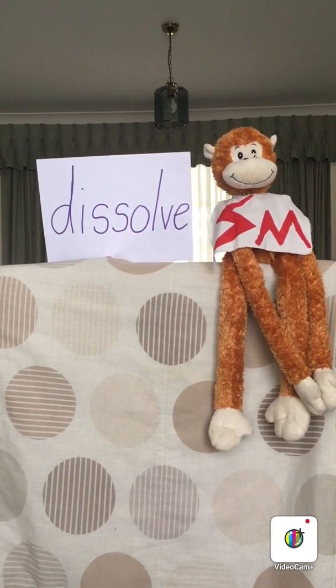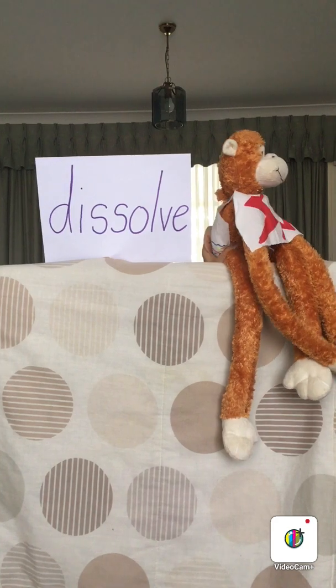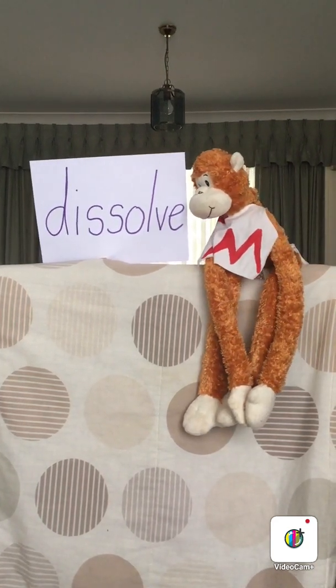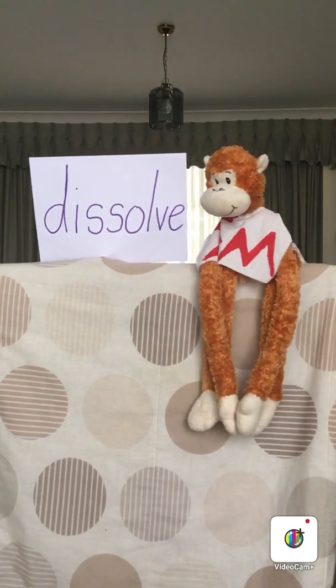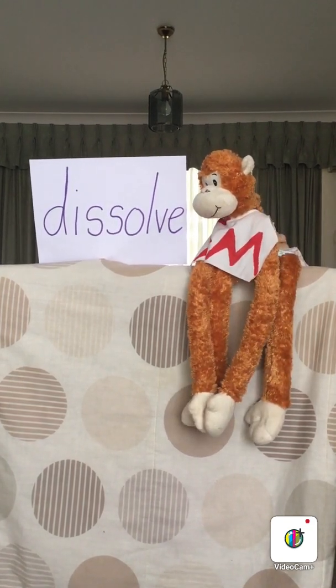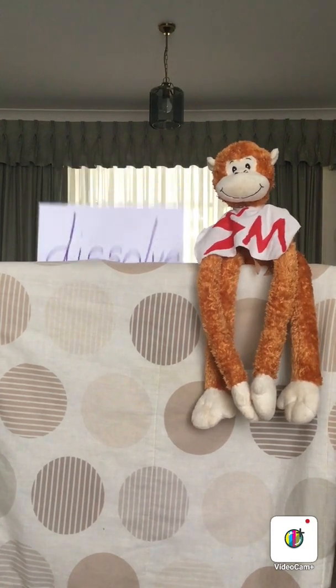Look to the side of you. No, not that side Science Monkey, the other side. Have a go at saying the word dissolve. Go on Science Monkey, have a go. Dissolve. Clever Science Monkey! Well done Science Monkey!